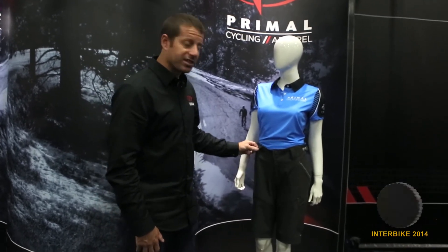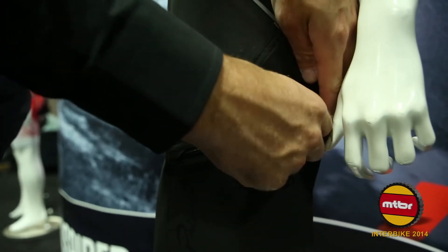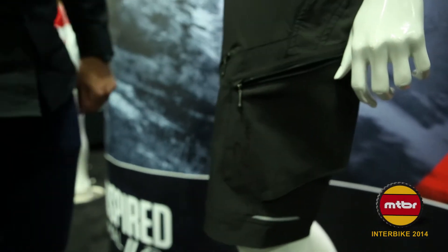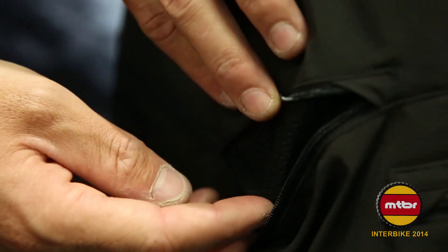We have used our Exodura fabric for this particular short, along with a Taclar ballistic fabric at the inside of the leg and on the back of the short. This short comes complete with side cargo pockets and pockets up on the waist for storage. We have also incorporated a zipper vent for both legs to keep the rider cool.